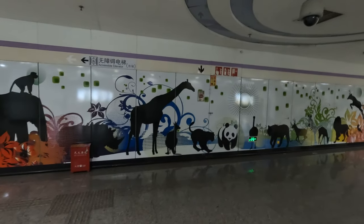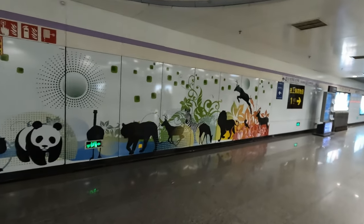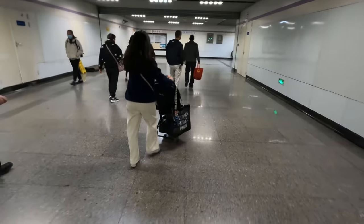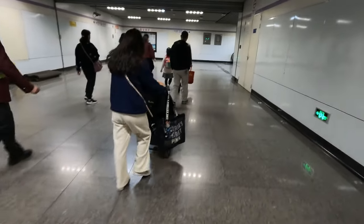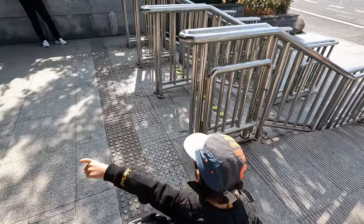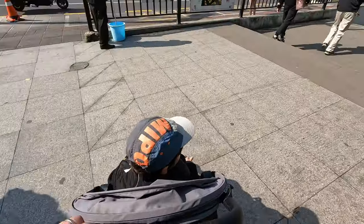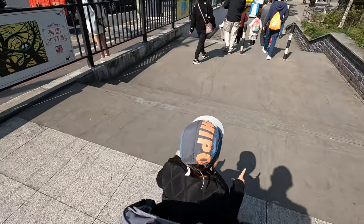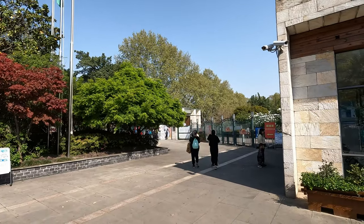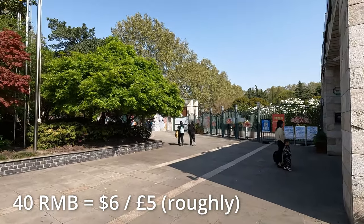You can see some of the stations are decorated in local significant characters, and here we have the zoo. So there's bamboo — there's a ramp, that's great. Nice day. The tickets to get into the zoo are 40 RMB per adult and free for children.